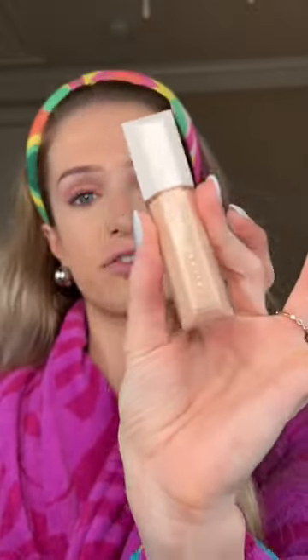You guys, that looks so good. Do you see a crease? I don't. Fenty literally never misses.